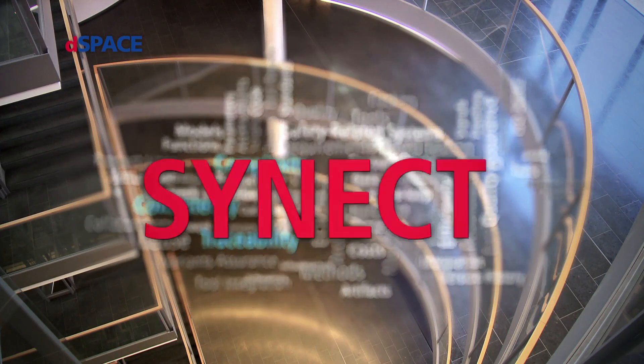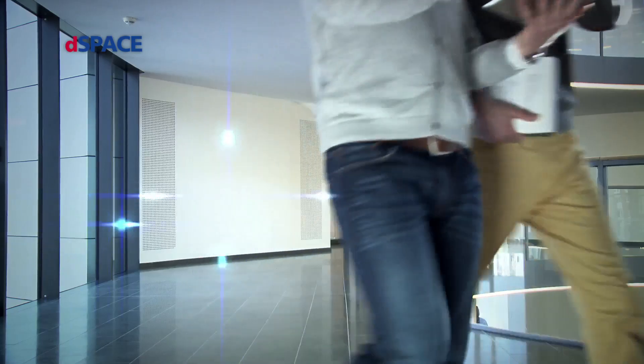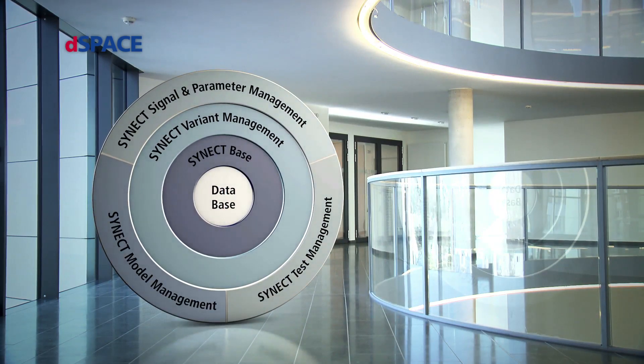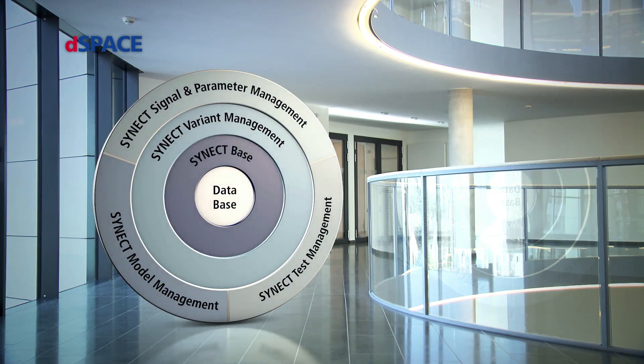The solution is Cinect. At the center is the data — models, tests, parameters — all managed centrally.